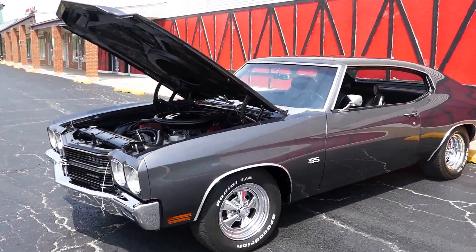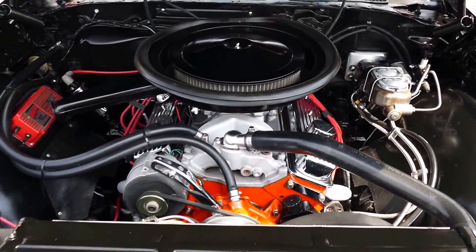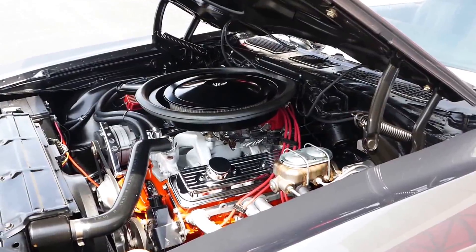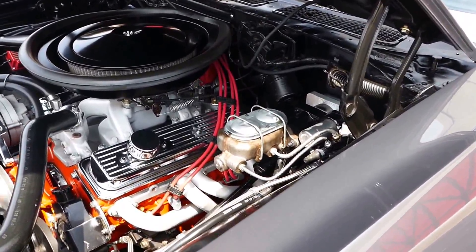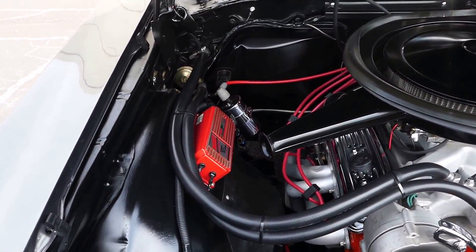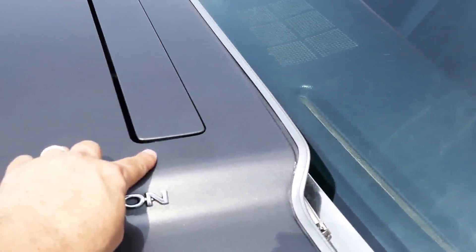Here we have it folks — 1970 Chevrolet Chevelle. It has a great Year One 350 engine, brand new from 2014 but 1,500 to 2,000 miles on it, as told by the previous owner who installed the motor. It's got disc brakes in the front, power steering, and the motor is putting out a little over 400 horsepower. MSD ignition, real nice setup, cowl induction SS hood with a functional flapper door.